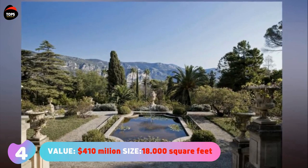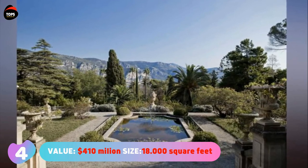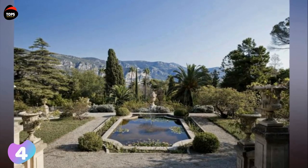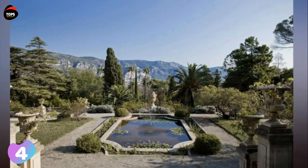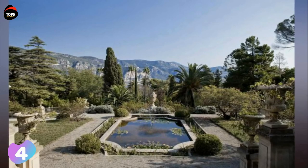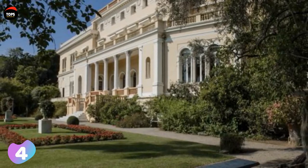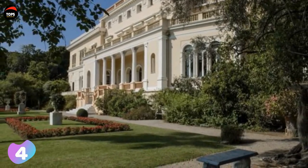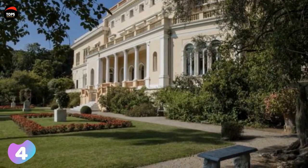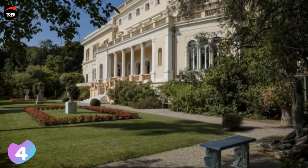Villa Le Chedret. Value: 410 million dollars. Size: 18,000 square feet or 1,670 square meters. Villa Le Chedret is a mansion built in 1830 and has a history of nearly two centuries. It was initially owned by the mayor of Ville-Français-sur-Mer, but in 1904 the Belgian king Leopold II purchased it from the descendants of the mayor.